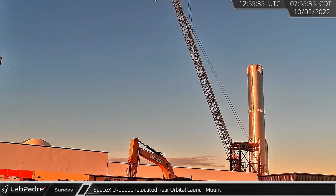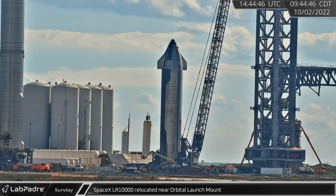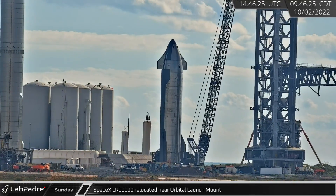Sunday morning, SpaceX's LR-11000 crane was relocated from suborbital pad B to over near the orbital launch mount.